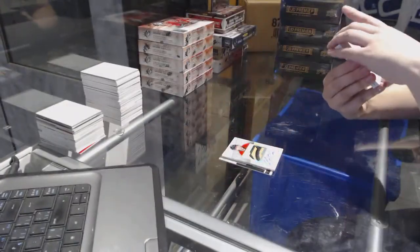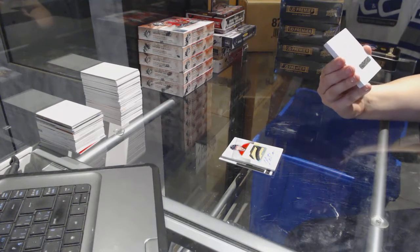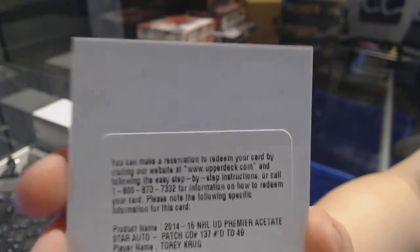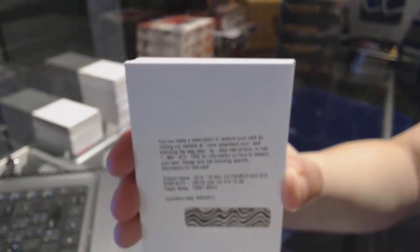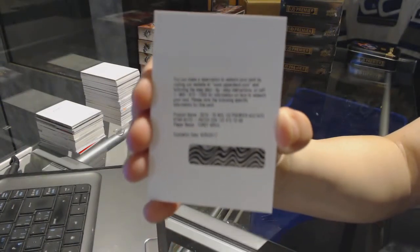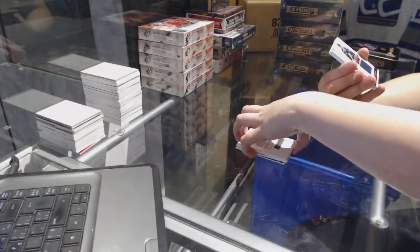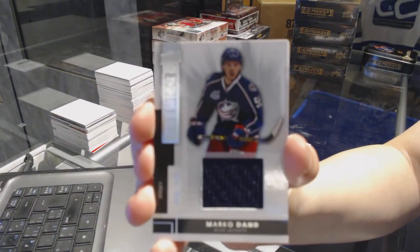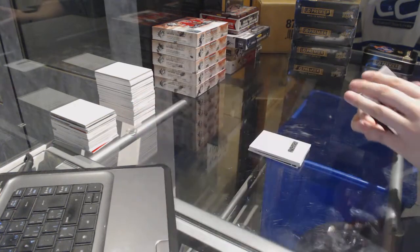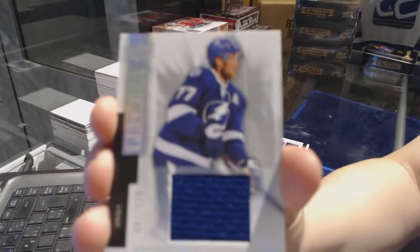We've got a redemption for Acetate Star Auto patch number 49 of Tory Krug for the Boston Bruins. We've got a base jersey for the Columbus Blue Jackets of Mark O'Dano. Base jersey number 125 for the Tampa Bay Lightning, Victor Hedman.